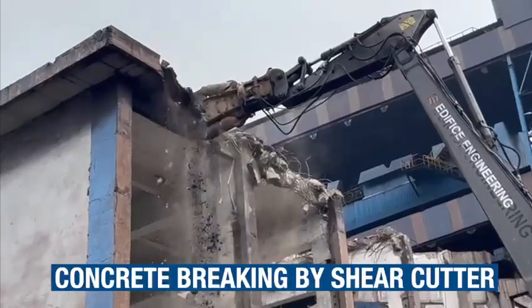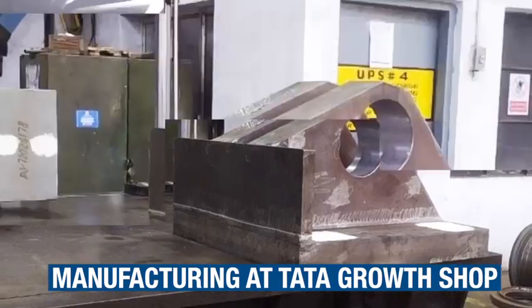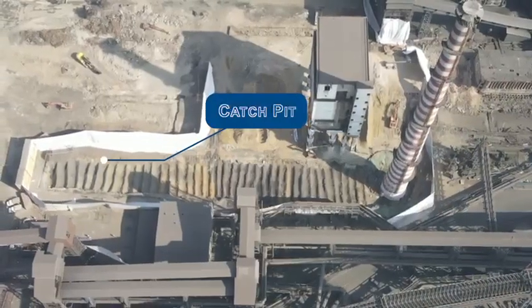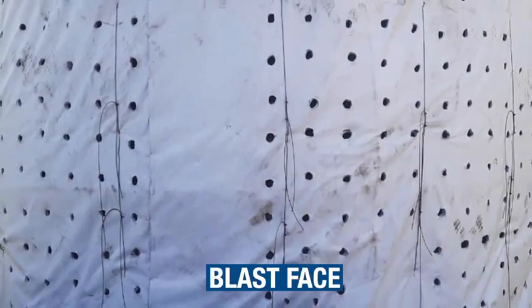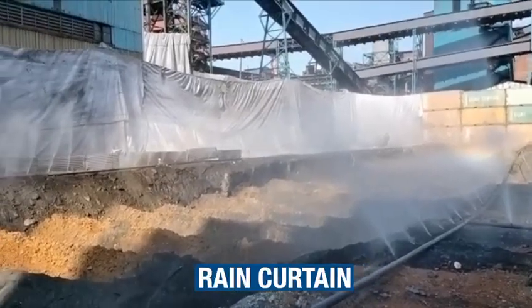Preparatory work started for the implosion, which included cleaning the area for the chimney fall. To control the direction of fall, Tata Growth Shop manufactured steel hinges were installed at the chimney base. A catch pit with berms was prepared to reduce vibration, the blast face area was wrapped off, and the fall area was contained to limit flying debris. Rain curtains were installed for dust suppression.